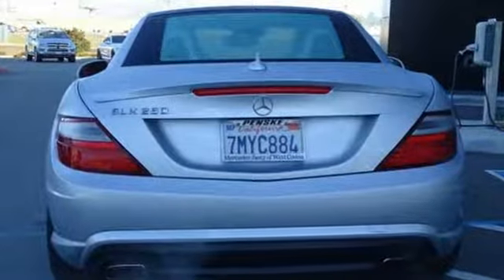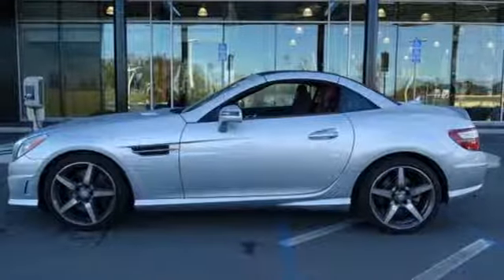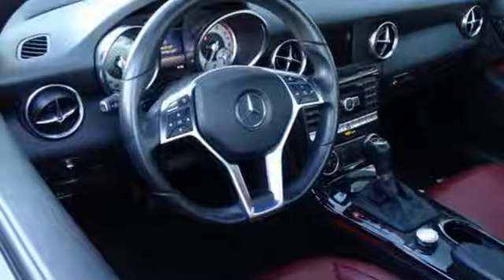Of the SLK, New Car Test Drive declares it carved through the corners like an Olympic slalom skier and had just the right amount of power to sprint from one turn to the next. To get the best, get a Mercedes-Benz.